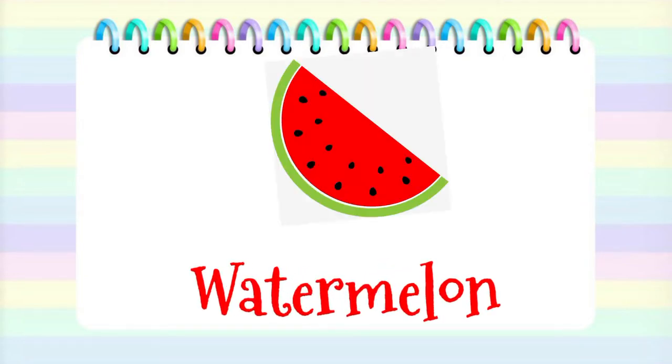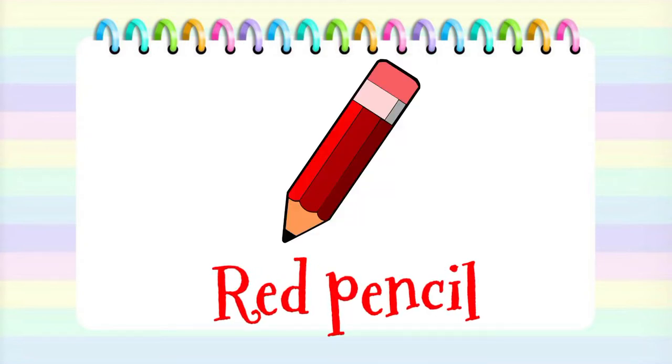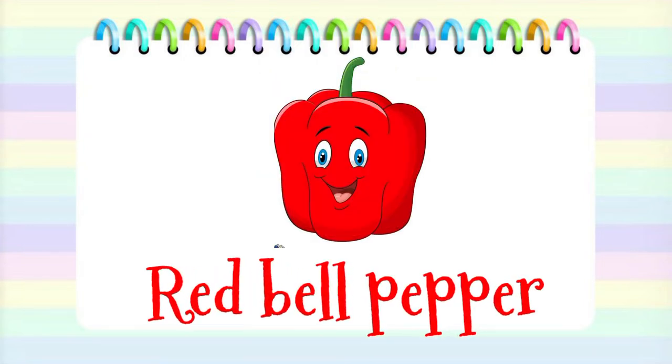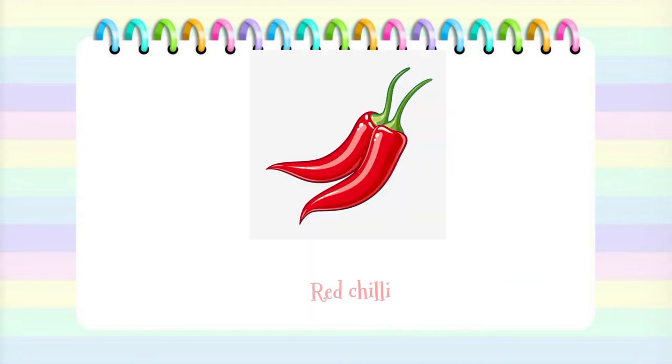Watermelon. Red pencil. Tomato. Red bell pepper. Red chili.